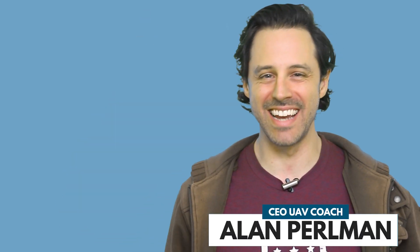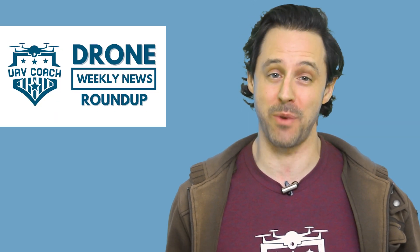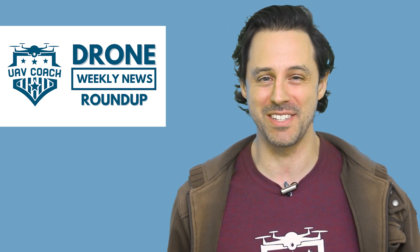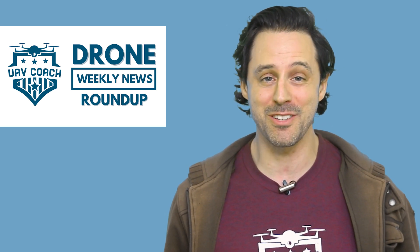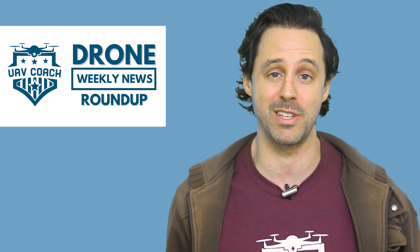Hello, drone friends. This is Alan at UAV Coach and Drone Pilot Ground School. Happy Friday morning. Welcome to our drone weekly news roundup. This will be the last roundup of 2022 — I will be taking the next couple of weeks off. I've got three stories to share with you this morning, and then at the end I want to share some drone footage I shot from an event here in Nashville just a few weeks ago.